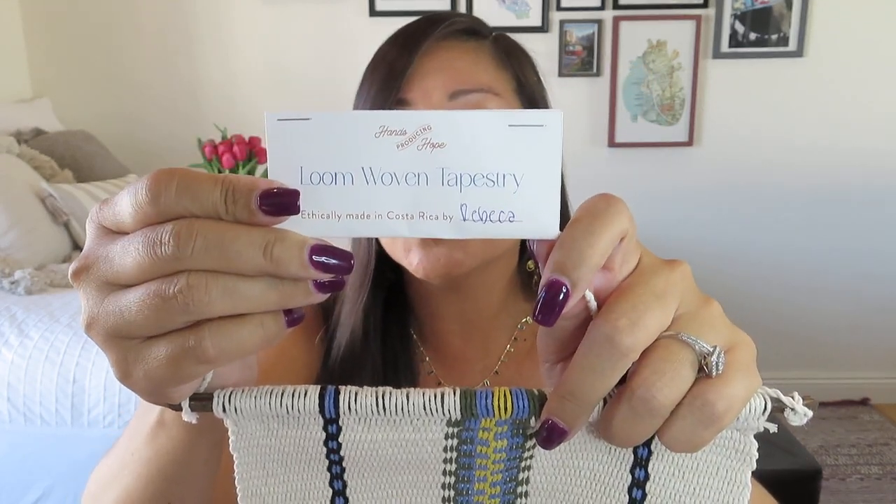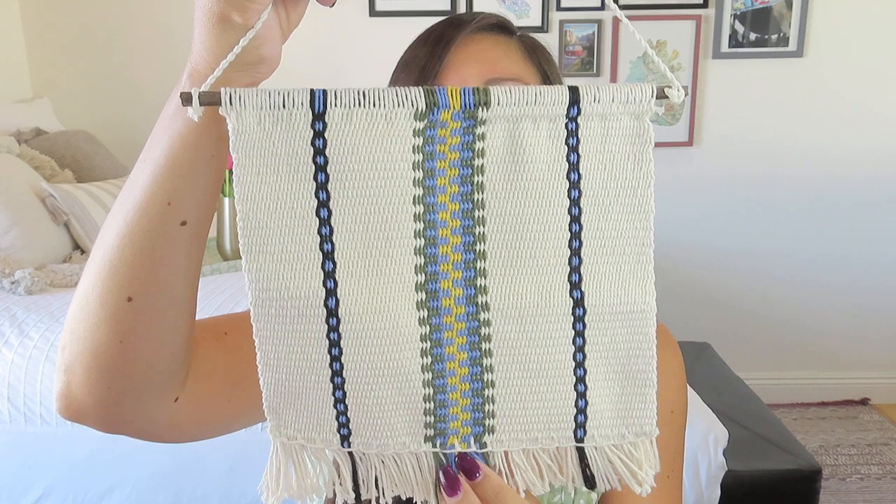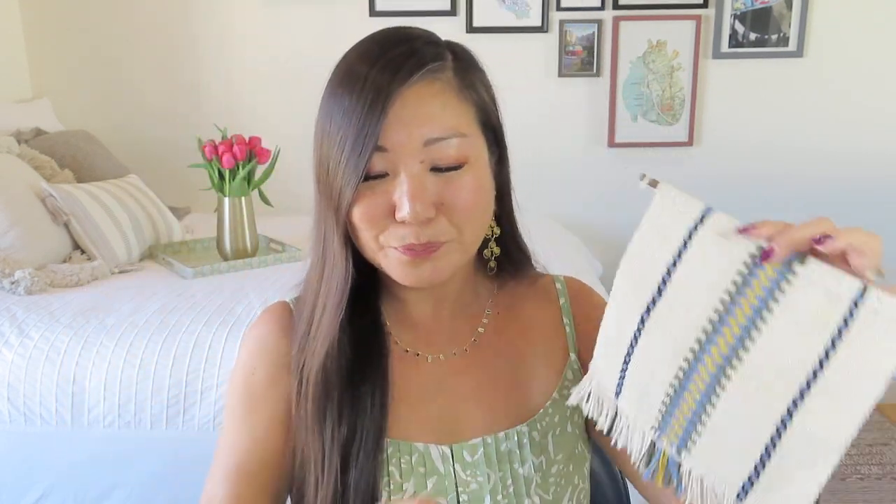It has a Hands Producing Hope tag and even has Rebecca's name on there — they use traditional Boruca techniques. I love that personal story behind the items. It's actually really soft. I think this would look really cool on a wall if you have a travel wall like I do — I have photography and art from my travels, and I have been to Costa Rica so this one counts. It could also look good on a basket or plate wall to add some textiles, or on one of those small awkward walls in a doorway that needs a little embellishment.